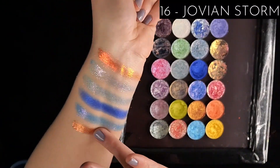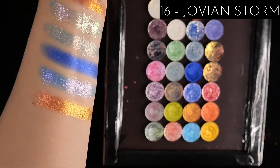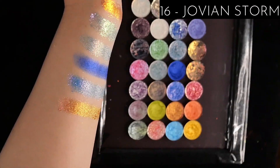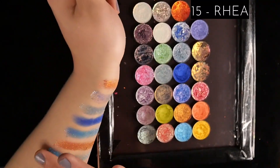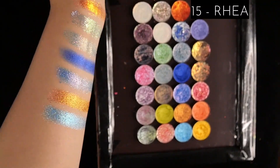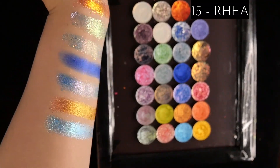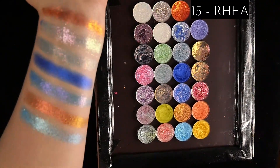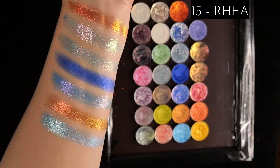16th place is Jovian Storm — a kind of muted red to orange to gold. I really like the texture and finish of this, but I'm not huge into warm tones so I'm not feeling inclined to reach for it. I do like this smoother but still sparkly formula. In 15th place, Raya is a really beautiful warm blue shade and I like that it can be sheared out. It's a great value for that duochrome price point, but it's not as exciting to me and I have so many similar shades.